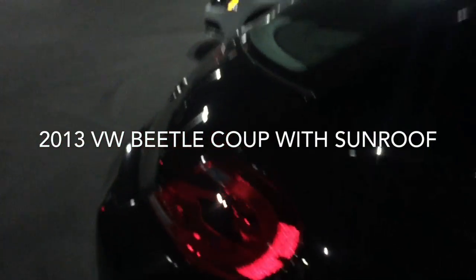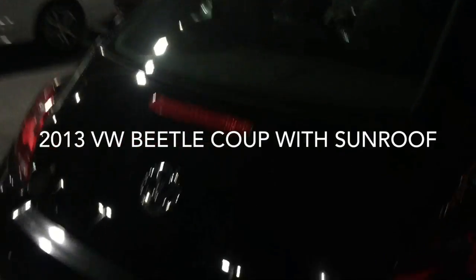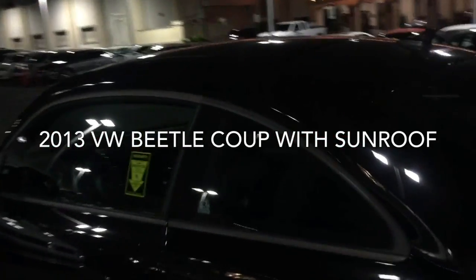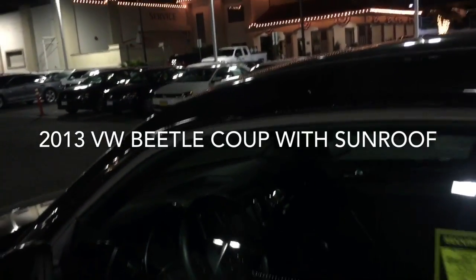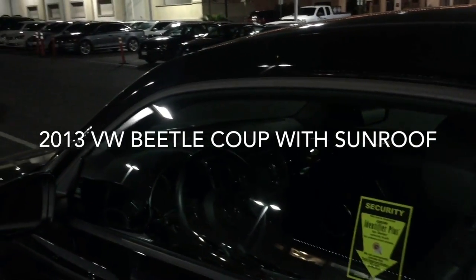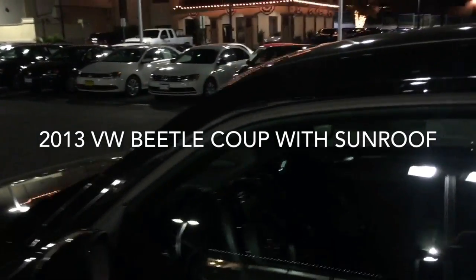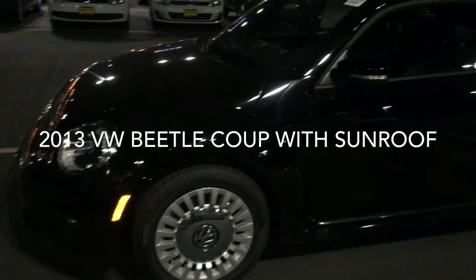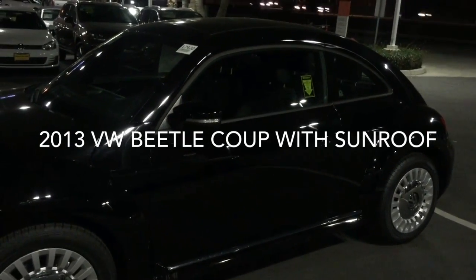It's in beautiful condition. There's a leather-wrapped steering wheel. It has a premium 8 sound system with a touch screen, Bluetooth technology and audio streaming. It's a really nice car. Low mileage and ready for someone to drive home.